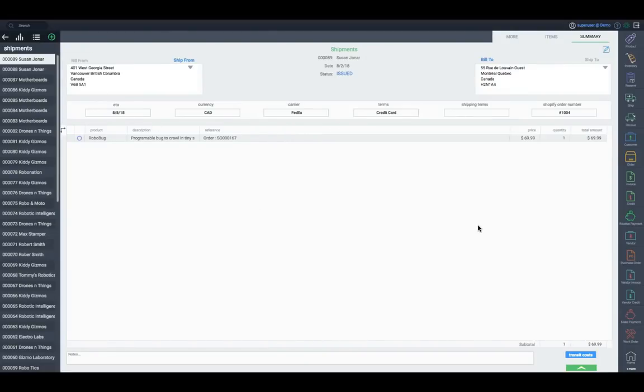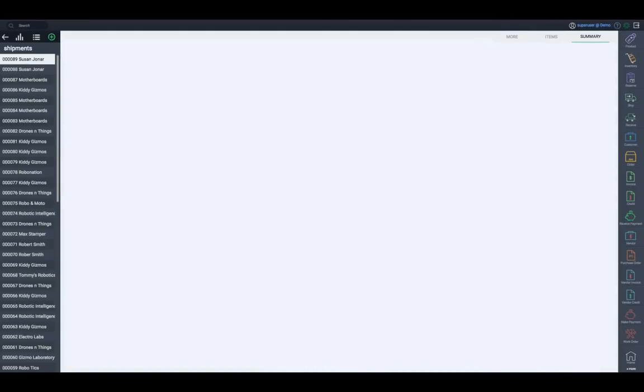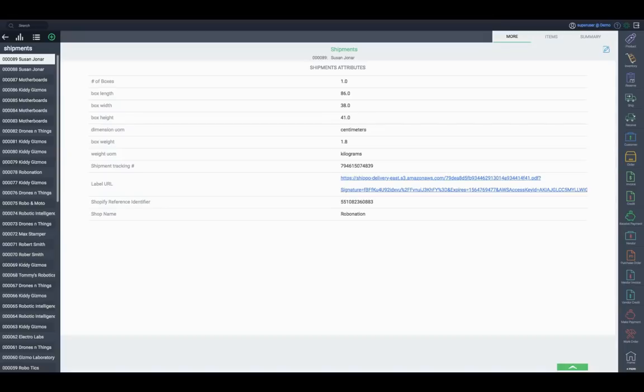But our integration goes even further. After you've shipped the goods, the tracking information will flow back to Shopify, then be sent to Susan so she knows when her robot will arrive.